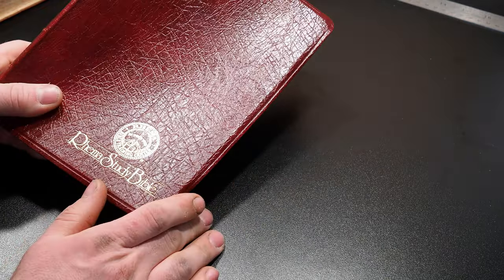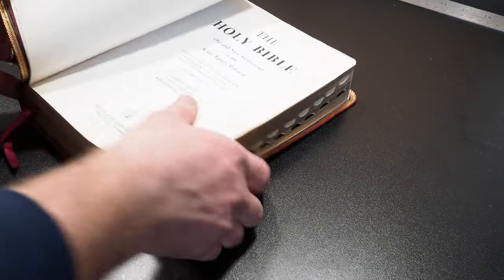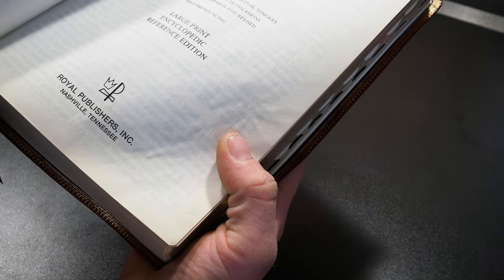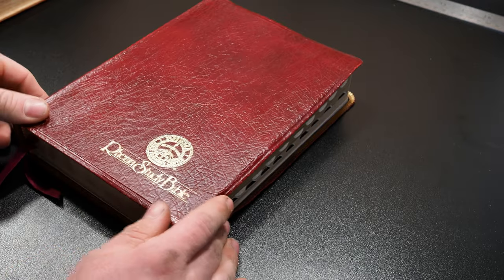The second edition that Rhema put out is by Royal Publishers, and it is the large print encyclopedic reference edition, and this Bible is kind of a Frankenstein.